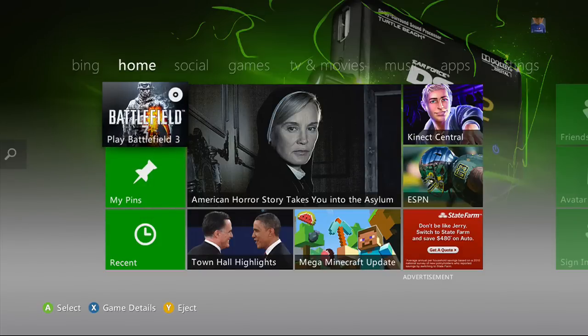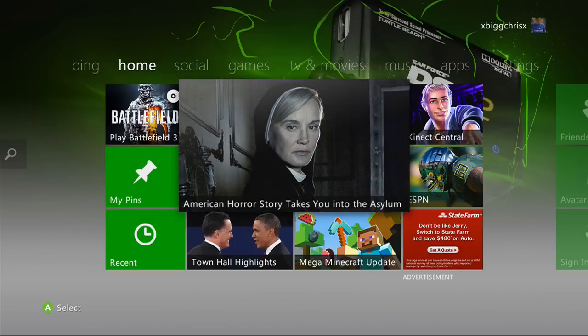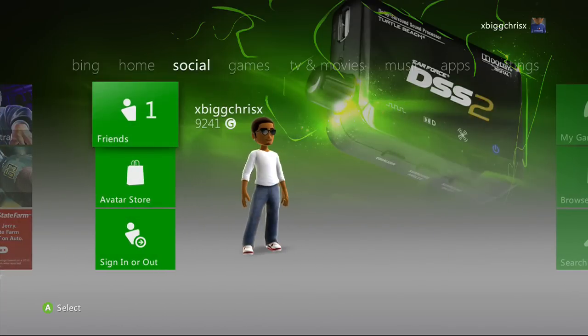Hey guys, what's going on — it's your boy expert Chris X. As you can see, I am one of those lucky three million people to get the Xbox update. I just installed it, got everything down. As you can see, everything looks slightly different — there's no huge UI change.